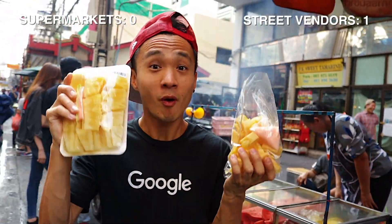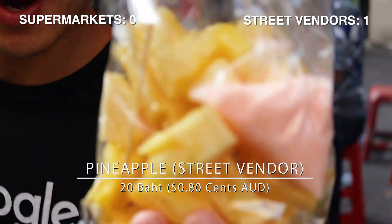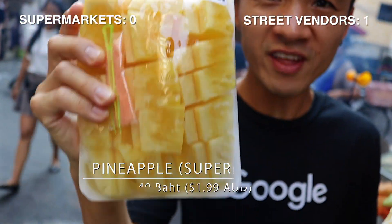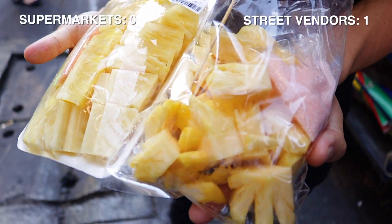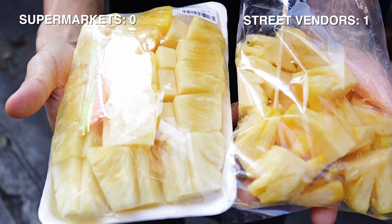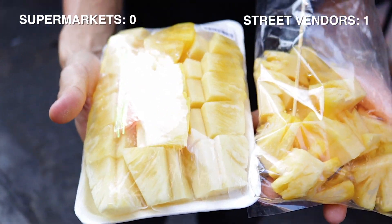Next up is the pineapple. Let's compare the price. This in a bag is 20 baht. This wrapped up is 49 baht — that is more than double the price. Is it any bigger? Maybe a little bit bigger. Again, I think the texture looks completely different. The vendor's looks nice and fresh — she cut it up right in front of me and it's been sitting on ice.